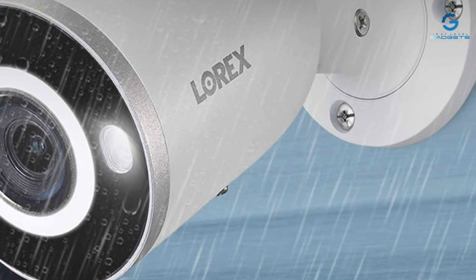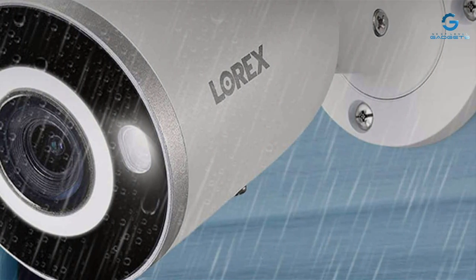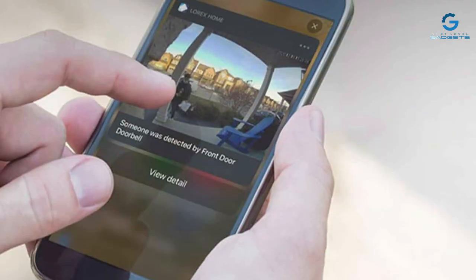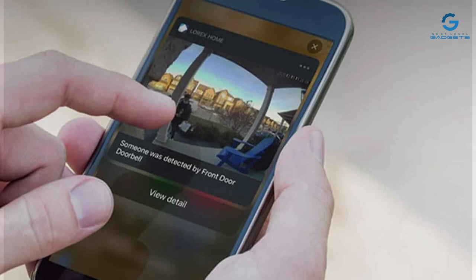Specifications include a 4K resolution, 87-degree field of view, and compatibility with the Lorix Home Center and Apple HomeKit. The Lorix 4K IP Bullet Camera is a reliable and robust choice for those seeking a high-quality security solution.